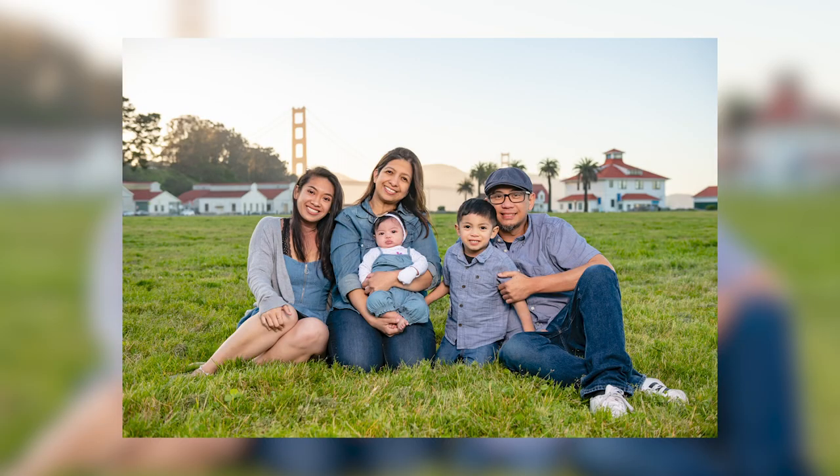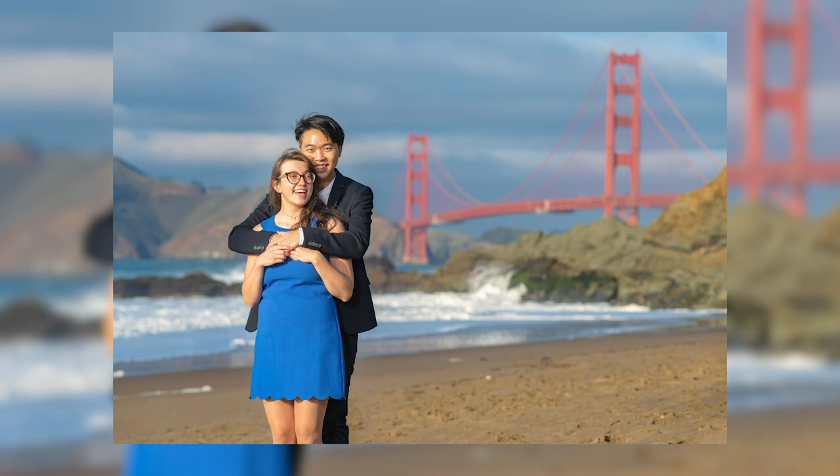More often than not, those members of the family or groups are inexperienced models in front of the camera. You need to make them feel comfortable and at ease. Natural images are best, but not exactly candid. You, the photographer, have the control, but the family supplies the mood, tone, and action.